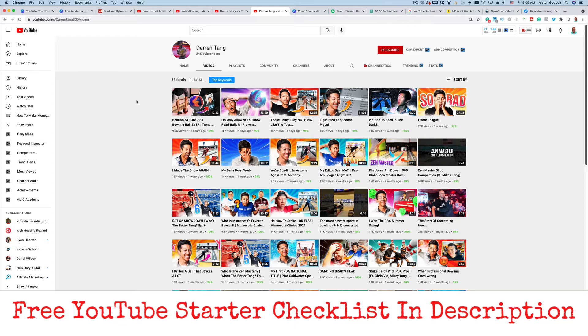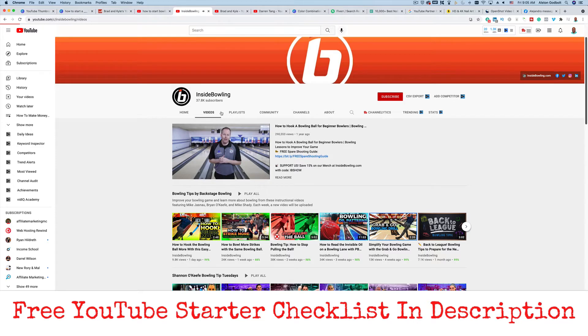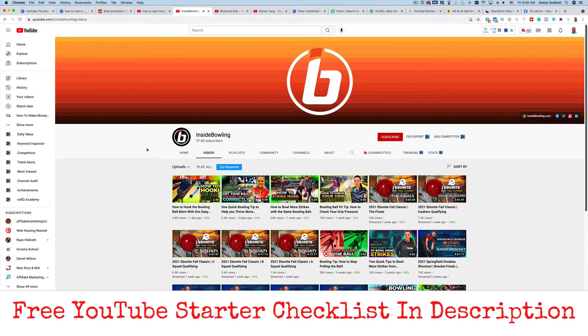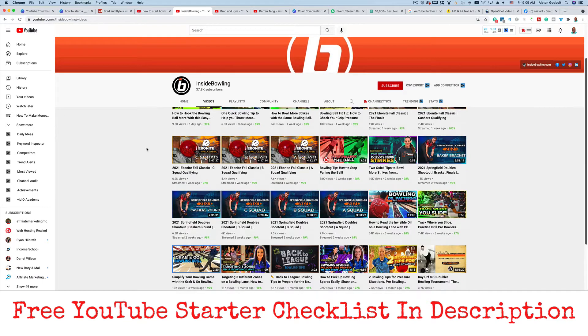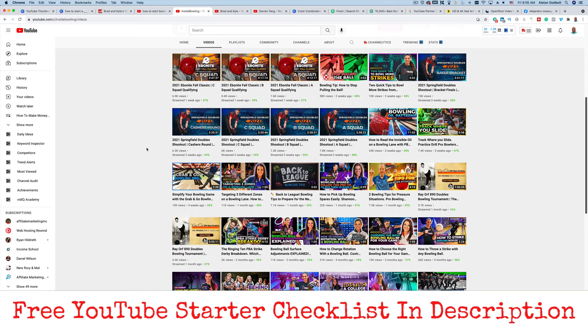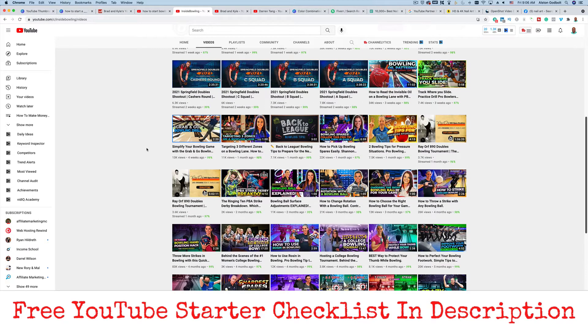One thing you want to determine — and this is getting into picking a niche and niching down — is what type of videos are you going to create? Are you going to create videos where you are on tour? Are you going to teach people how to bowl, how to hook, how to pick up a spare? Or are you going to make vlog style content? Vlog style content can be challenging when you first get started, unless you already have a following.